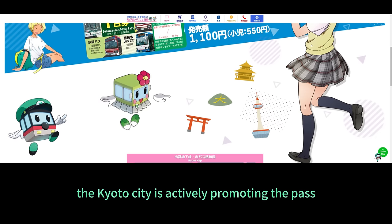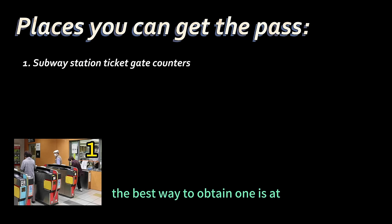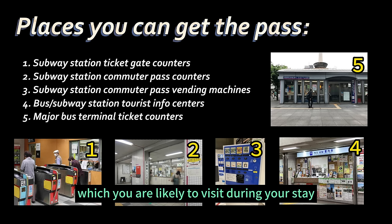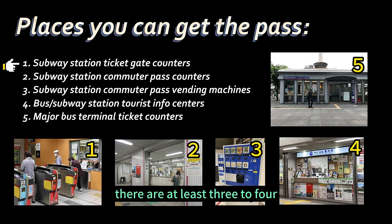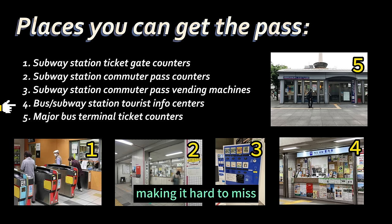The good news is that Kyoto City is actively promoting the pass, so you can get it pretty much anywhere. In my experience, the best way to obtain one is at any subway station in the city, which you are likely to visit during your stay. There are at least three to four different locations within a subway station where the pass is sold, making it hard to miss.